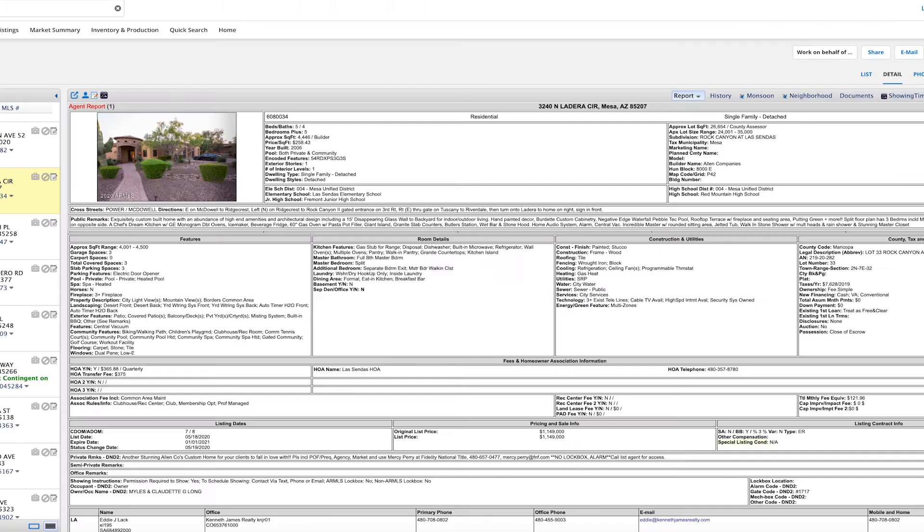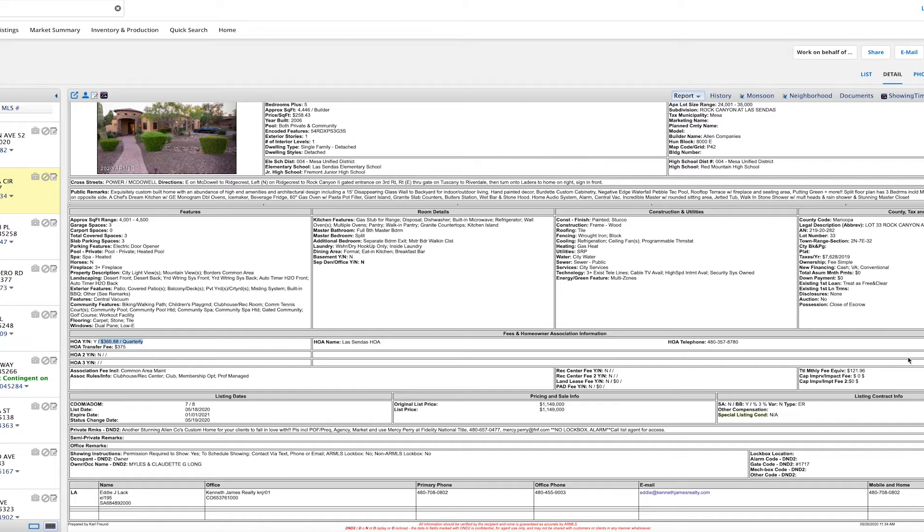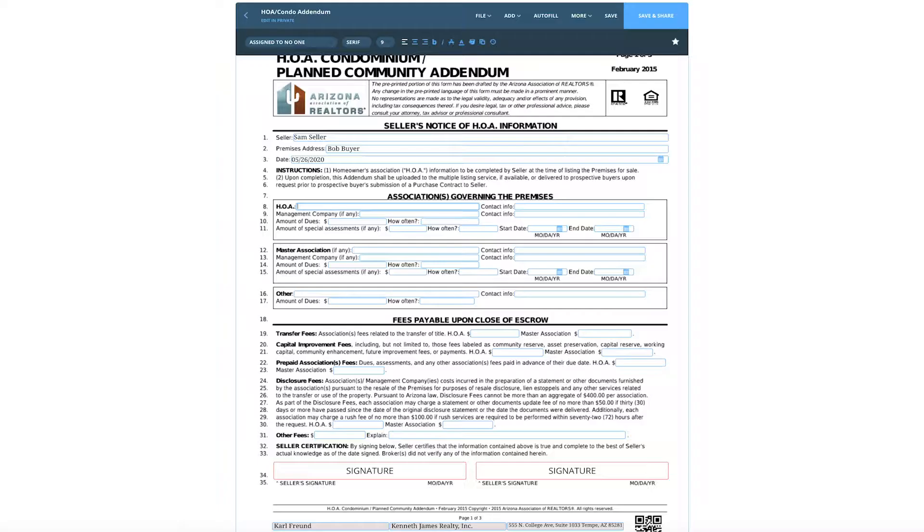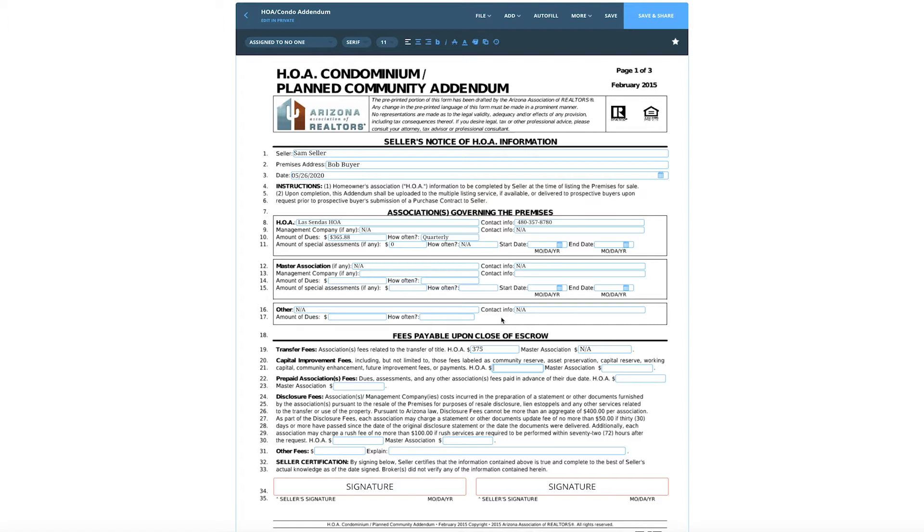Let's take a look at one of my office listings here. It's a very nice house in Mesa — it's in Las Sendas. There's the HOA contact information, HOA fee. Let's see if there's any other fee — looks like there is a transfer fee here, $375. Now I'm going to get into the actual HOA addendum. I'll go ahead and copy and paste this very quickly, and with the magic of editing, it'll be done in just a second. Now we've got all that information in there — let's break this thing down line by line.